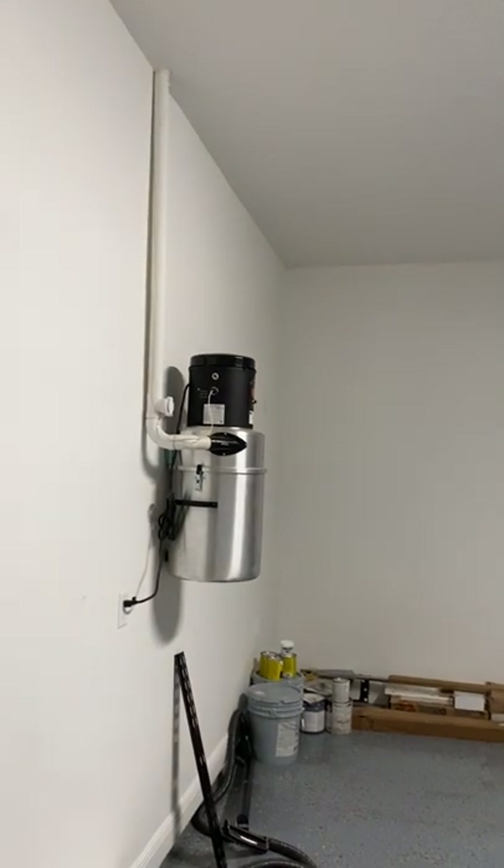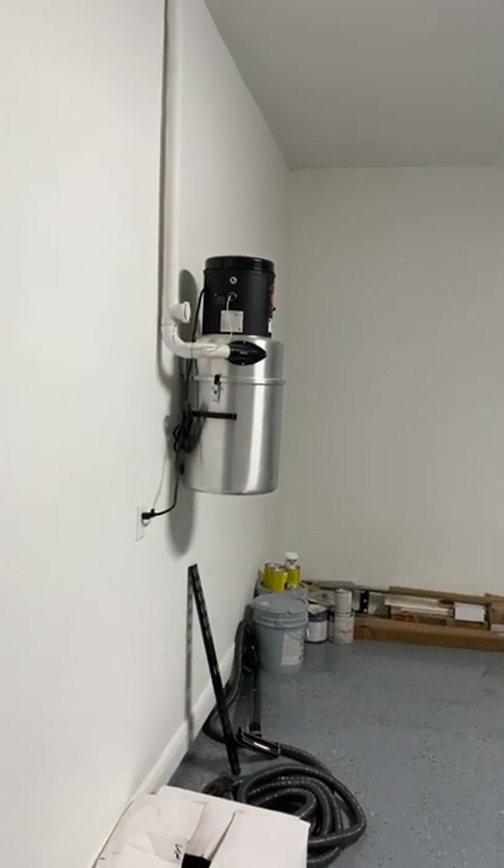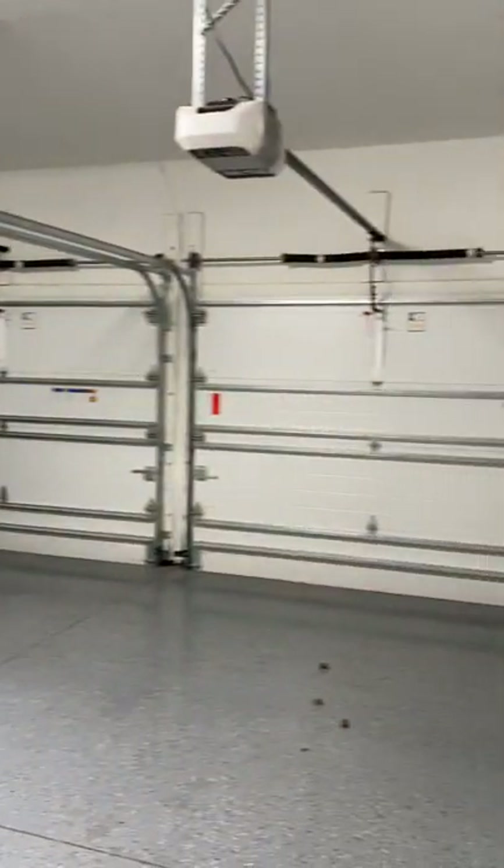The home has a central vacuum system — they're starting to use them again, very popular once again. There's also good volume in this garage for storage.